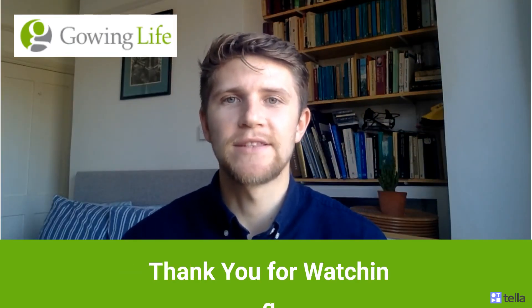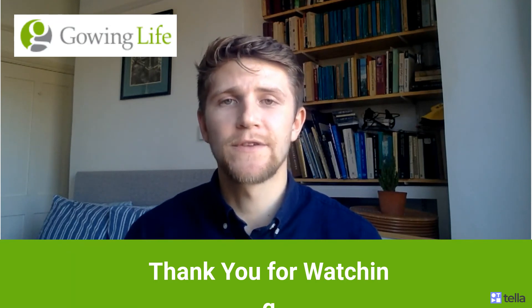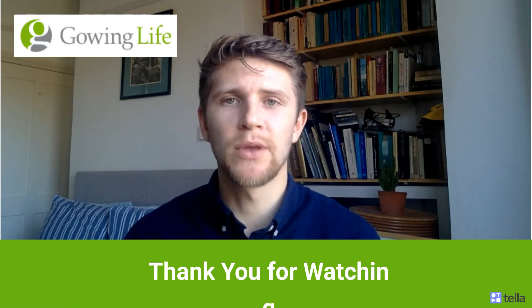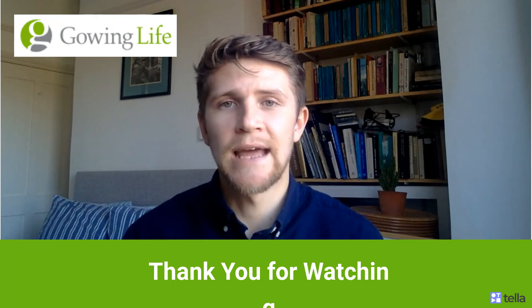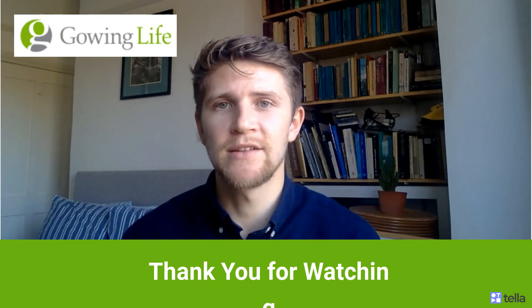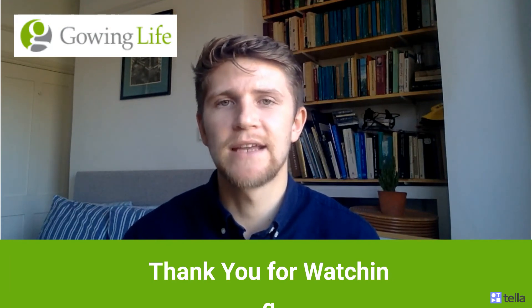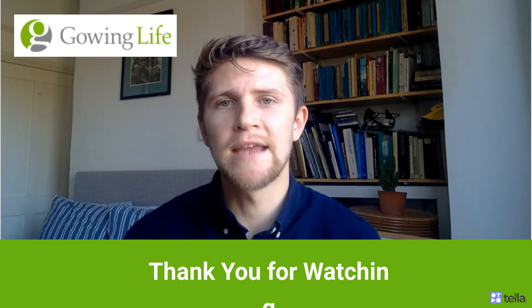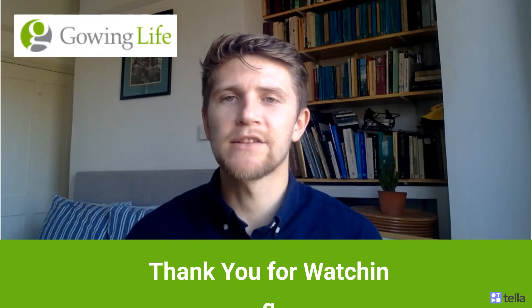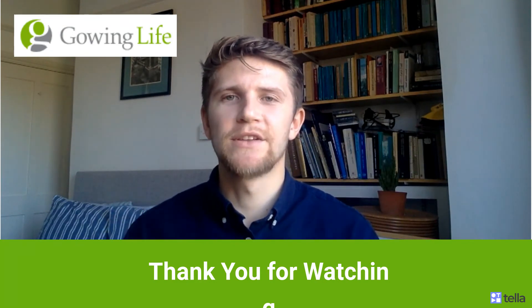And that is it for this week's Longevity Weekly. Thank you so much for joining me. If you'd like to find out more, please visit the Gowing Life website at www.gowinglife.com. We can find a whole host of other articles, including one about gene editing restoring vision in mice with retinal disease, how scientists believe rapamycin to be the first effective anti-aging drug, and how a new biological clock will help us explore the aging of the human brain. Please like and subscribe to our YouTube channel. Thank you so much and see you next week.